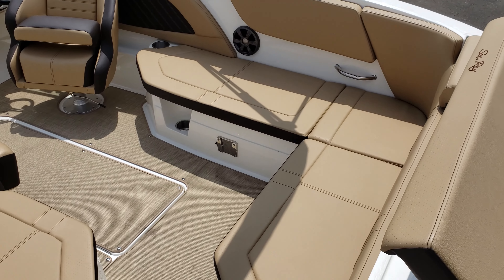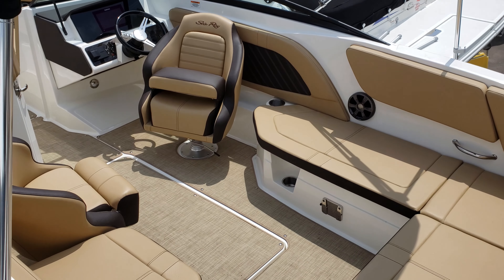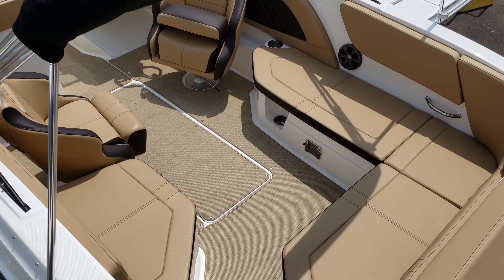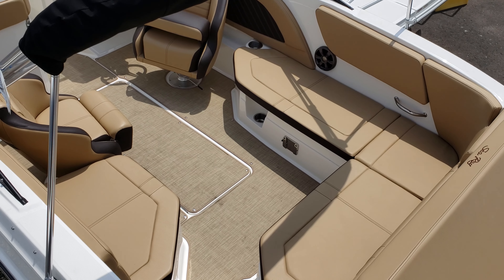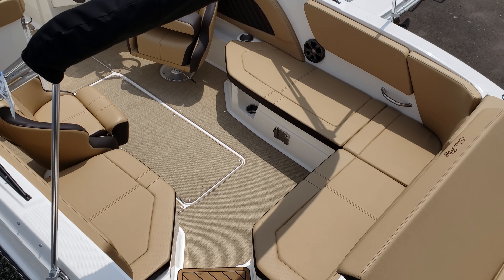All the seats here are center-facing, which is very conducive to having a nice conversation with your friends on board. There's a spot for a drop-in table, and there are coolers underneath the seats.